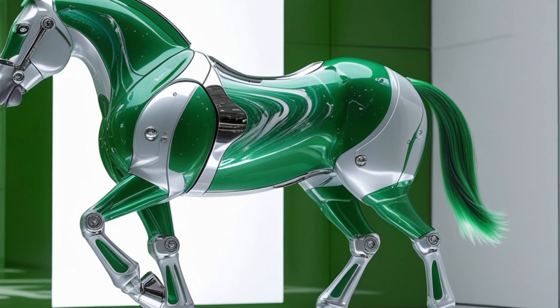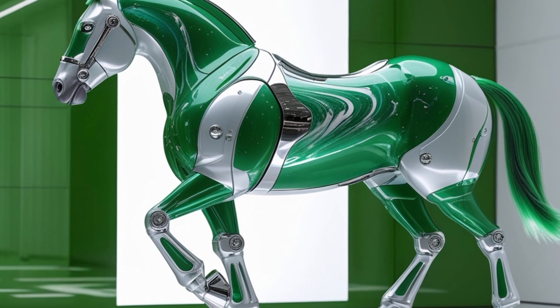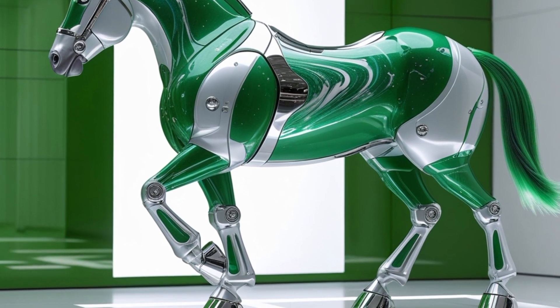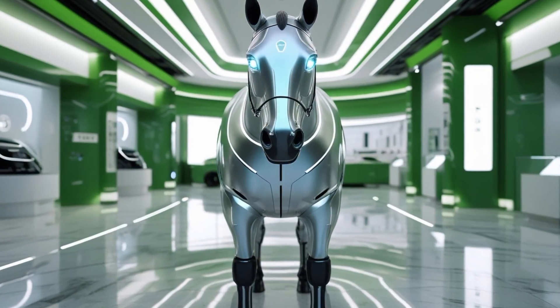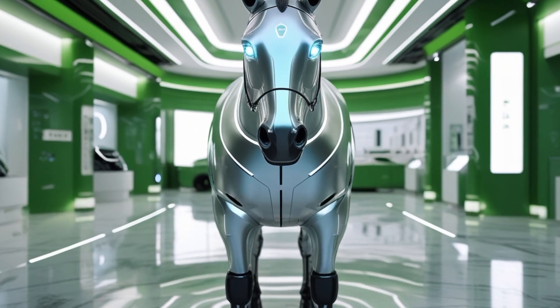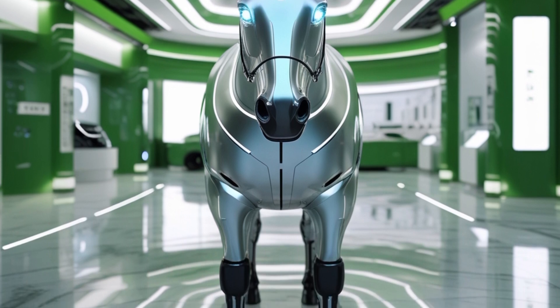Chrysler offers the LeBaron in three primary trims: the base Touring, the midrange Limited, and the top-of-the-line Pinnacle. Each trim brings unique touches such as upgraded wheels, a panoramic sunroof, or ventilated rear seats, and all three are available with both the gas and hybrid powertrains. Customization options include a range of wheel designs, interior themes, and tech add-ons, allowing buyers to tailor the car to their preferences.